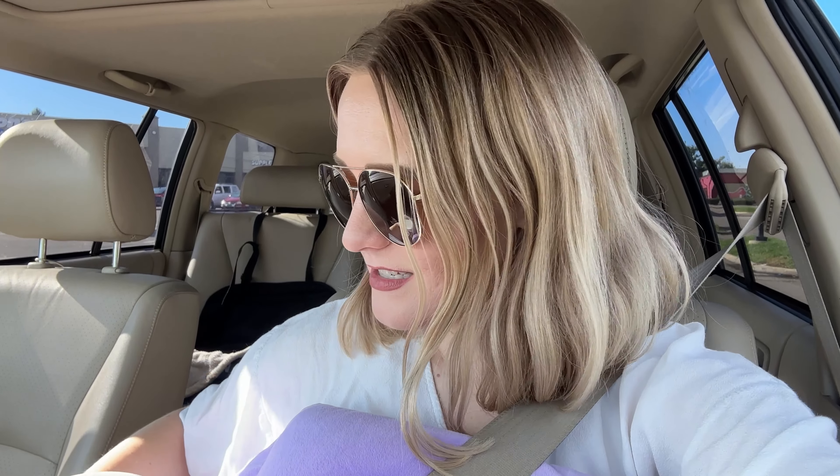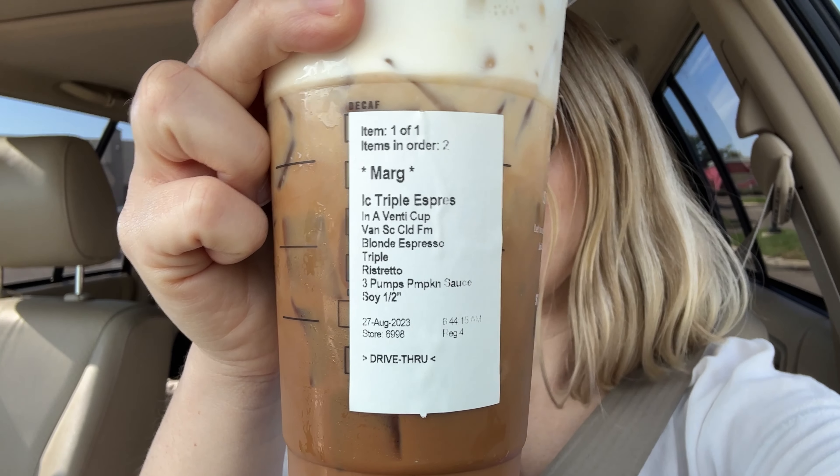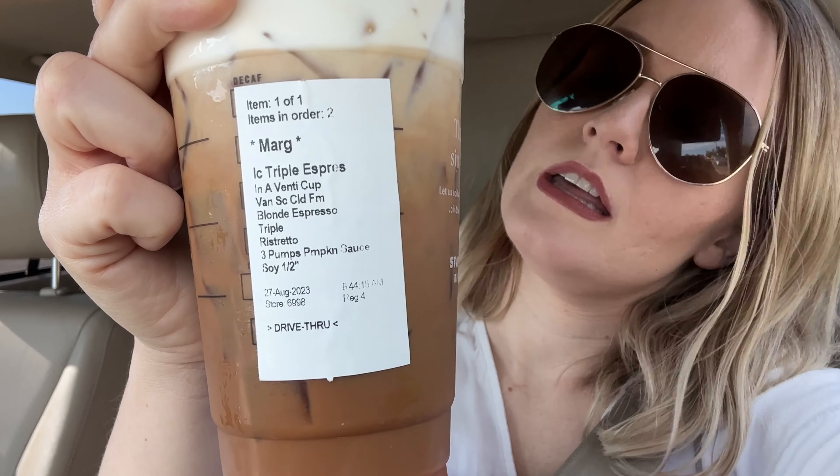I just parked outside of Starbucks and got my order. This is how I'm driving with my mastectomy pillow — you can also use it if you have other breast surgeries. This is how I drive with my pillow so the seatbelt doesn't touch.